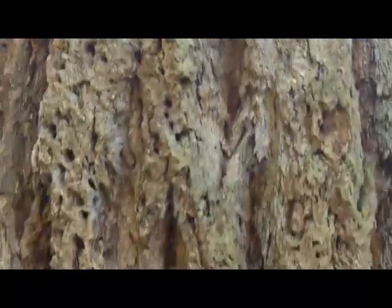This was at one time an acorn woodpecker granary tree. You can see all the little holes that they packed into the bark over years and years to store their acorns in.